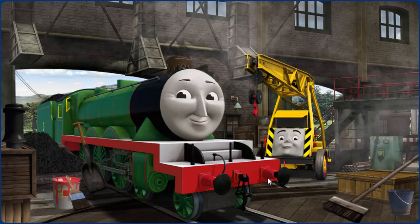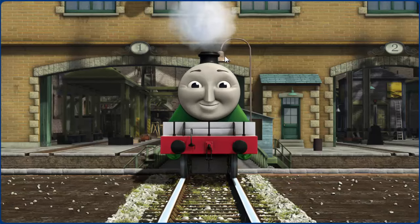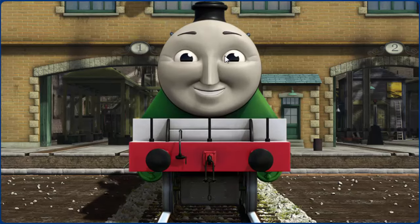Great job, but there's still more to do. Henry's funnel is clogged with mud. You fixed it. Henry is ready to get back to work.